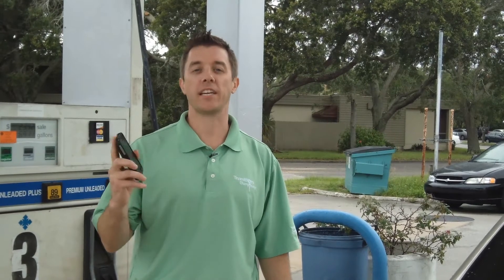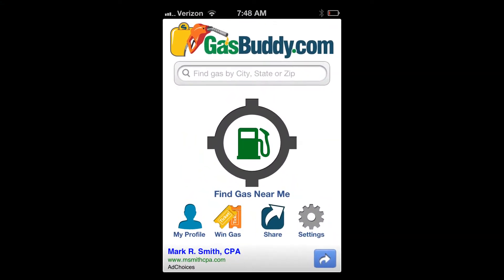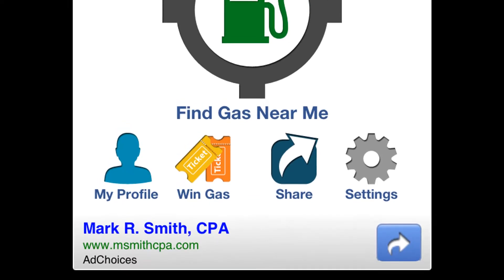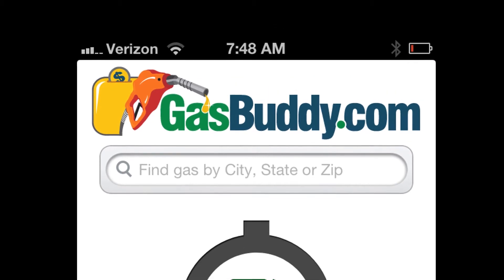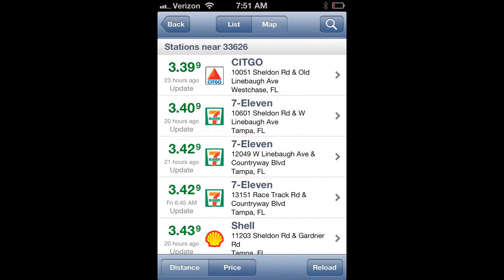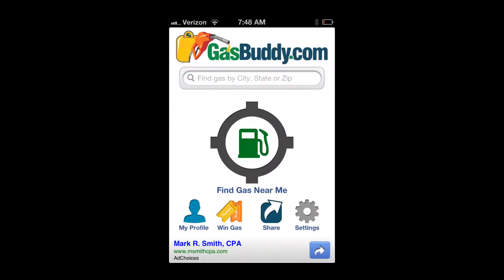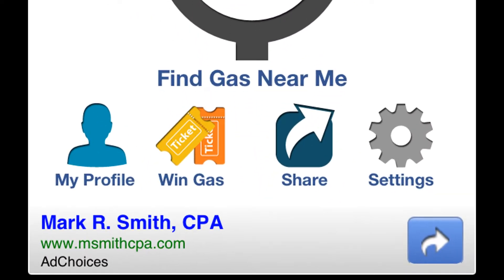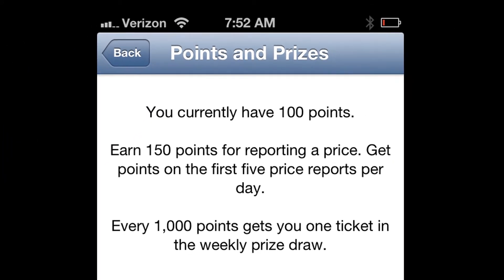Check out this little app at GasBuddy.com or in your app store. You just enter your location and it'll pull up the cheapest gas prices all around you, either in a list or a map right there on your cell phone. You can also click on the 'Win Gas' link where you can register to report gas prices and maybe even win free gas.